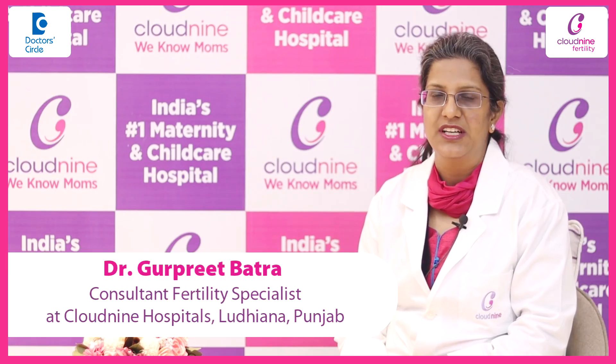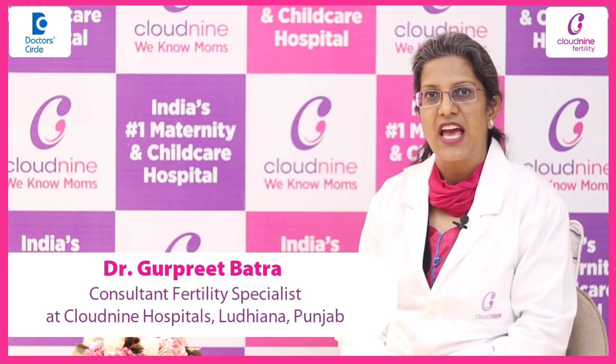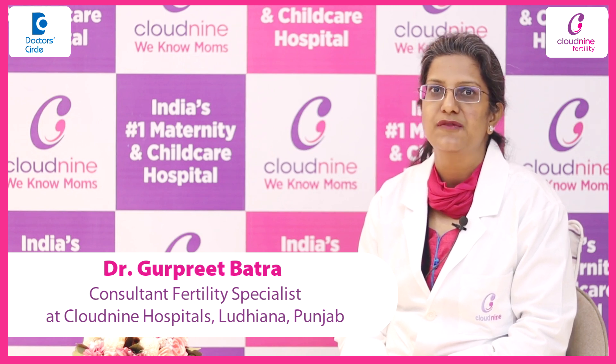Hello, I am Dr. Gurpreet Bhattra, Consultant Gynecologist and Fertility Specialist at Cloud9 Fertility, Ludhiana.